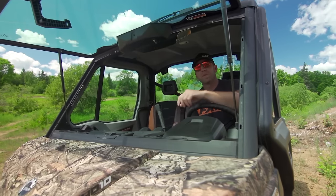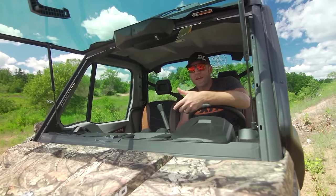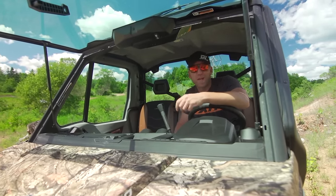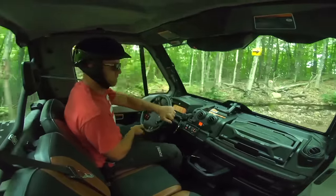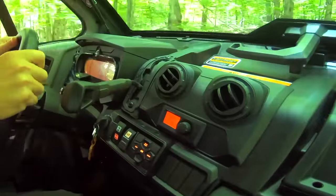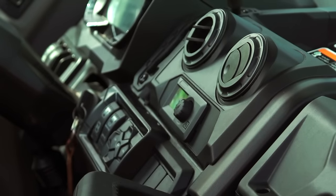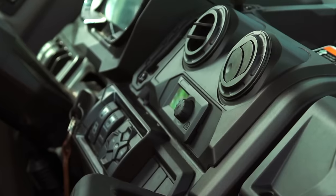I wanted to touch on one more comfort feature, because the Limited has an extra special feature that you may not expect — and that feature is climate control. Not just a fan that blows air, but a complete mini automotive heat and air conditioning system.